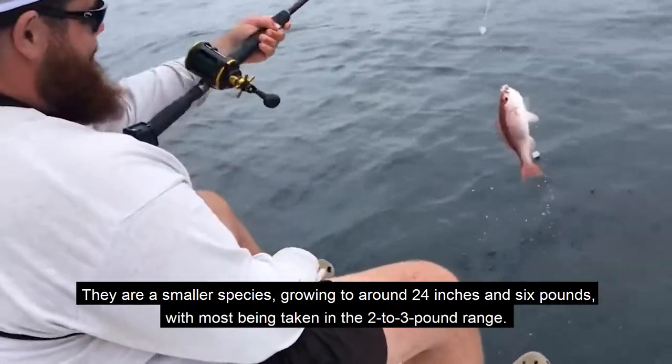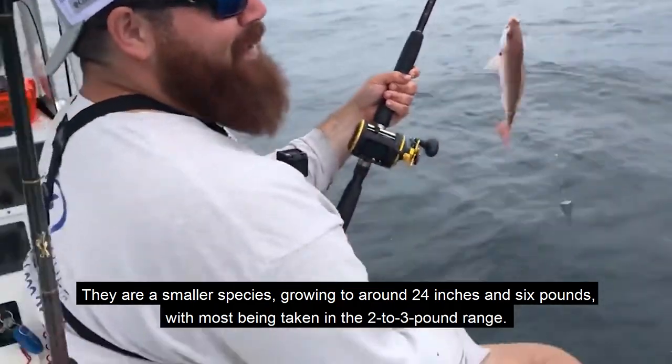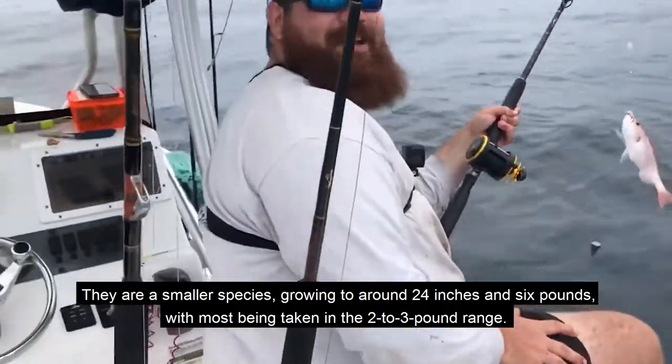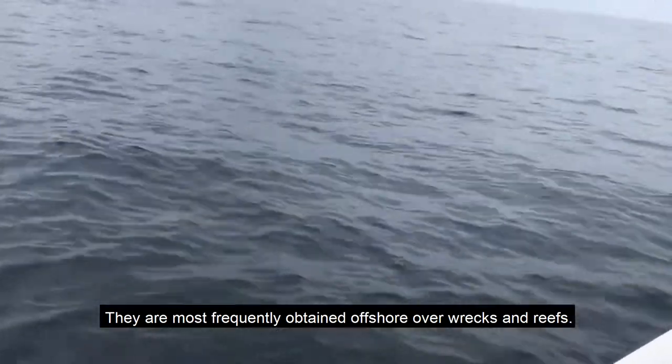They are a smaller species, growing to around 24 inches and 6 pounds, with most being taken in the 2 to 3 pound range. They are most frequently obtained offshore over wrecks and reefs.